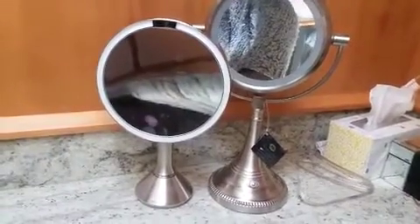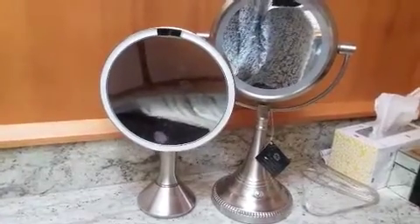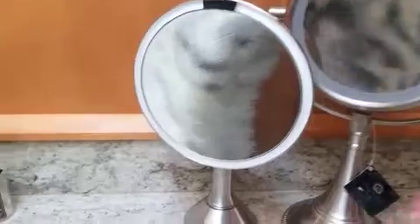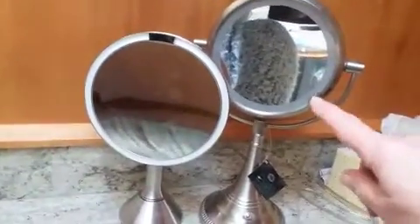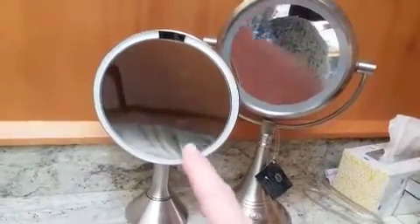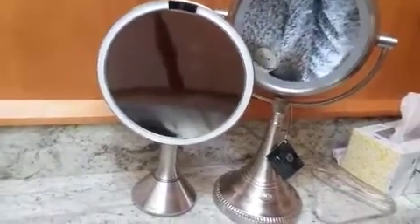I'm so relieved they replaced it. I was struggling with the Costco one — this new one is eight times magnification, while the Costco one is five times. The Costco mirror's light is nothing — just a fluorescent inside — whereas the SimpleHuman lights up your whole face. You can see every little hair and blemish.